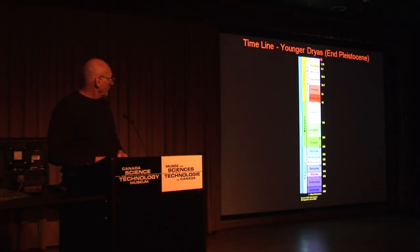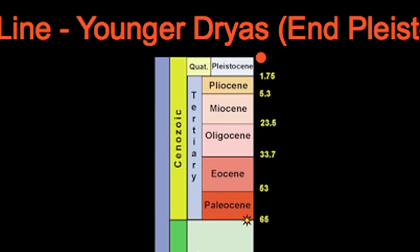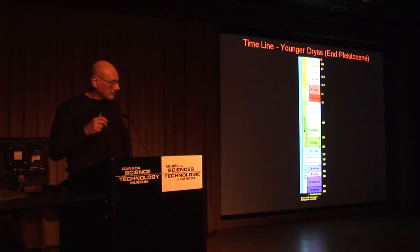What we're looking at here is a distal ejecta layer that happened 12,500 years ago, and it's right where we're standing right now. We found this layer is similar to the KT layer — it has similar properties: iridium, glass, spherules, and a new thing that we've just started to research.